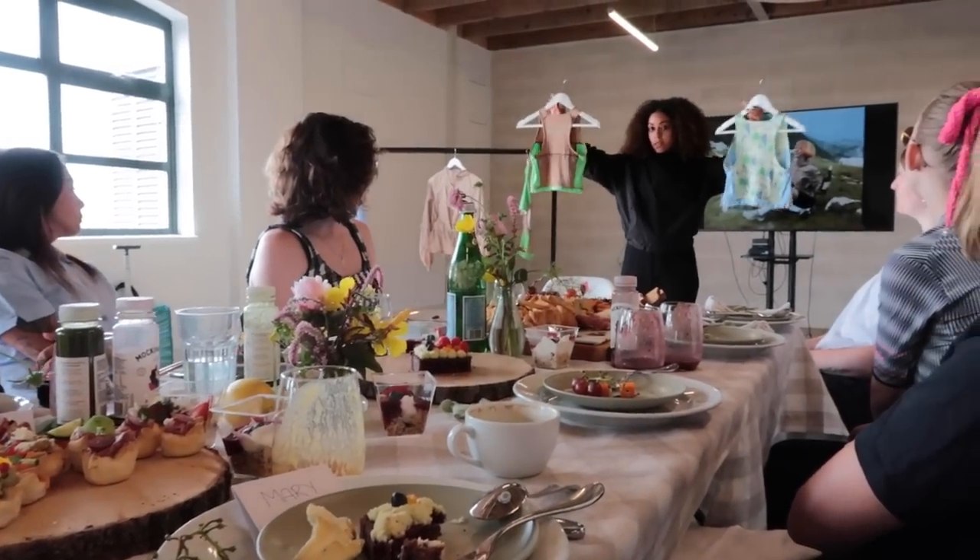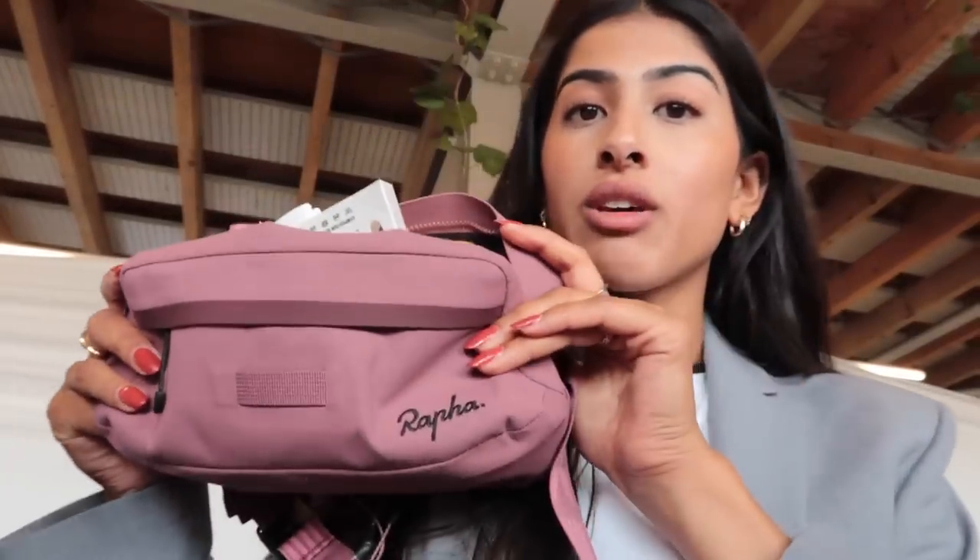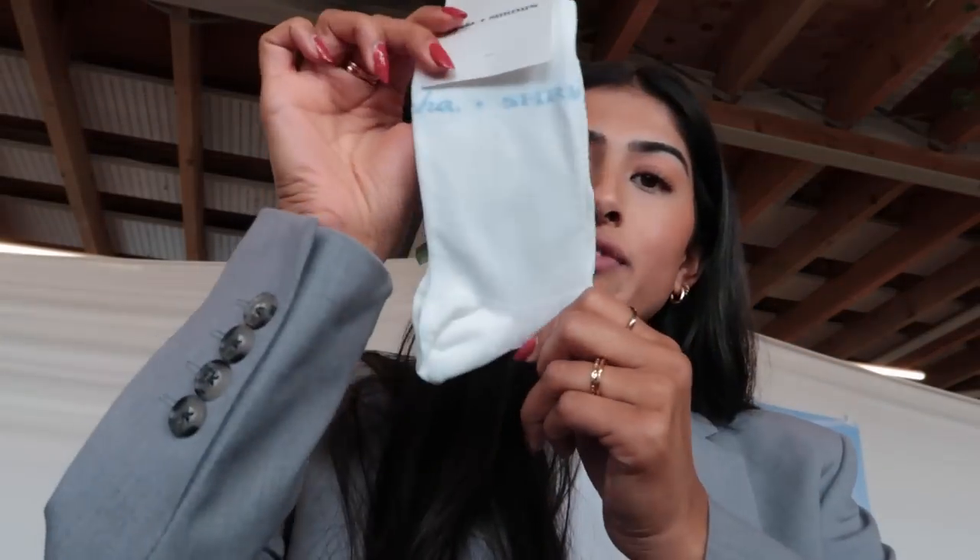Now doing a gifted bag unboxing — a little candy that smells delicious, some shrimp and Rafa socks, kombucha, and some shrimp sweets. That's everything from the Rafa event — it was all really amazing and the new collection launches next week. Bye!